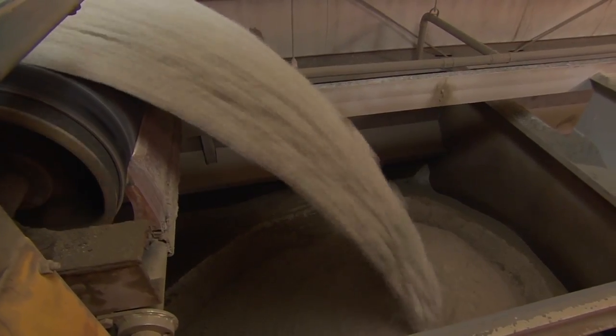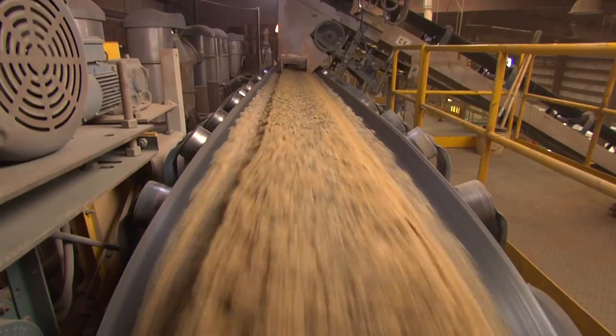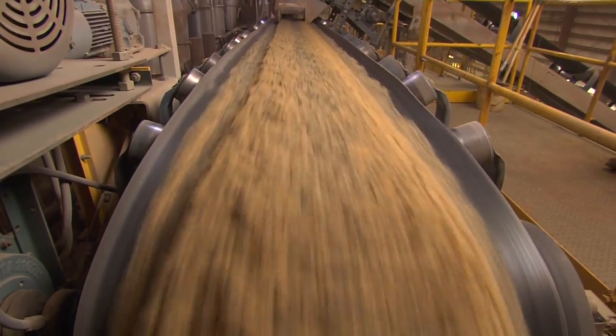The aggregates — sand and stone — the cement, the water, and the admix come together in the mixer and mix for about a three-minute cycle.